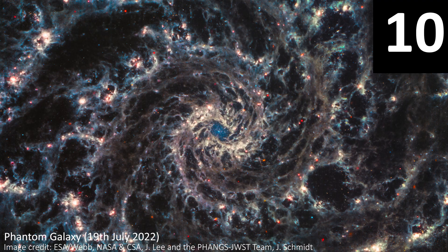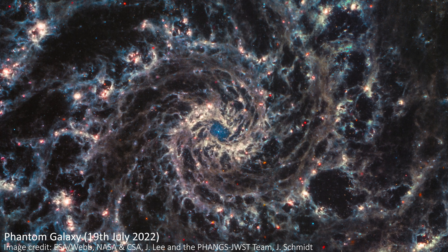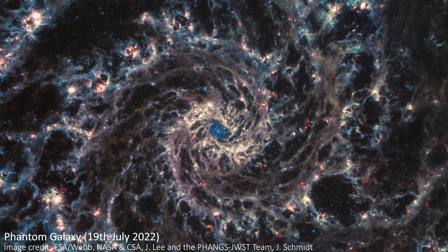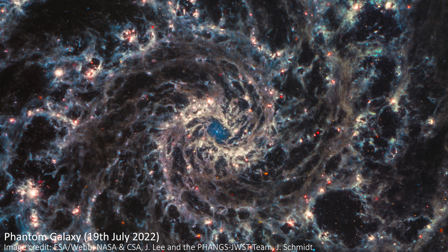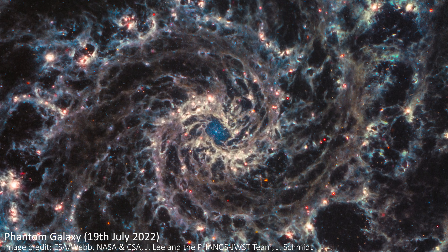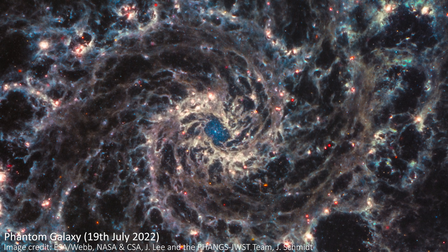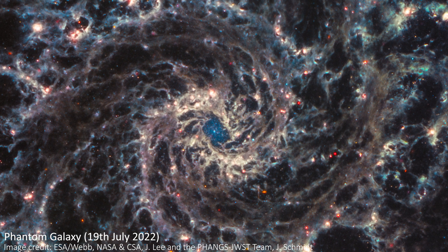First of all, in at number 10, we have the Phantom Galaxy. This is a close-up of an enormous spiral galaxy that faces Earth almost perfectly face-on. This is a hypnotic spiral that just seems to go on forever. JWST's range of infrared wavelengths combine here to show us the dust and structure of the galaxy, with those spiral arms forming a gorgeous skeleton, all of which lives about 32 million light-years from us. It's encrusted with colourful jewels of star clusters and bubbles of gas.